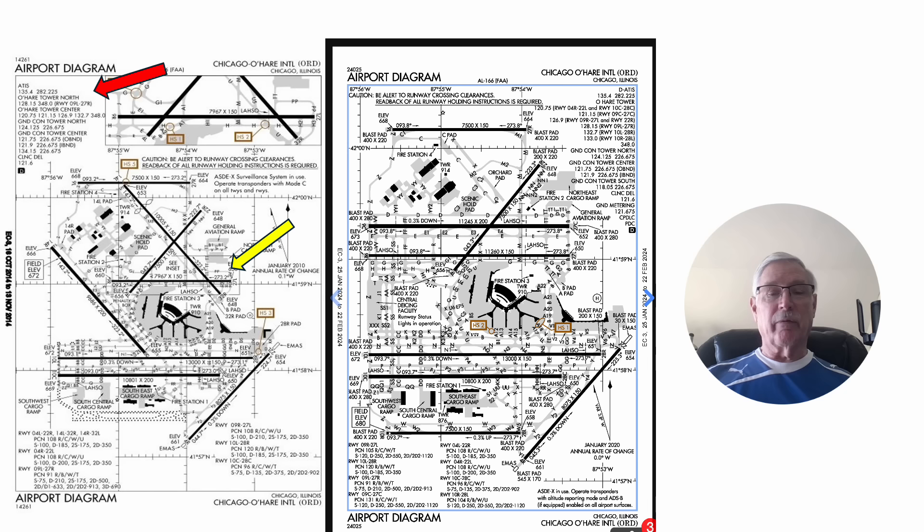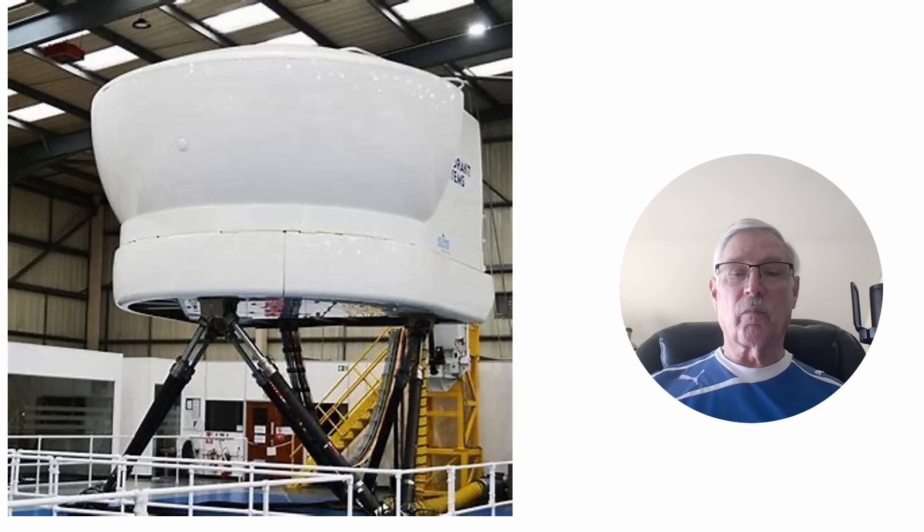On the left is an old O'Hare approach plate. The yellow arrow points to runway 32 Right. I have taken off on this runway many times in many different aircraft, including the DC-10. The red arrow shows basically where they crashed. The diagram on the right is the most current chart of O'Hare — they've added a lot of runways and made modifications, and my old 32 Right is gone. At the time of this accident, and through much of my career, 32 Right was the longest runway at O'Hare.